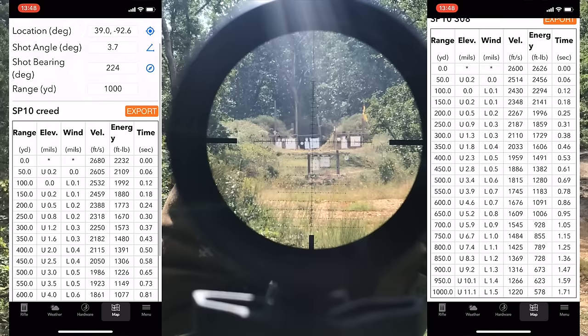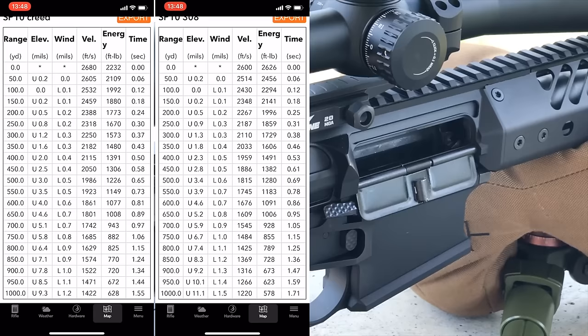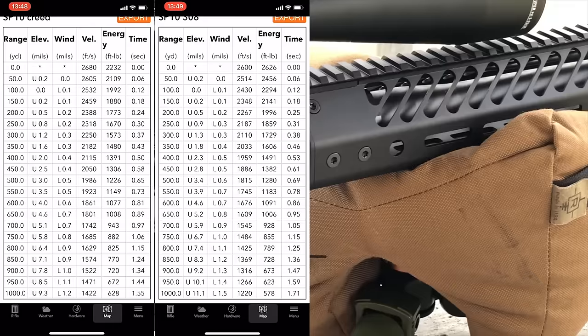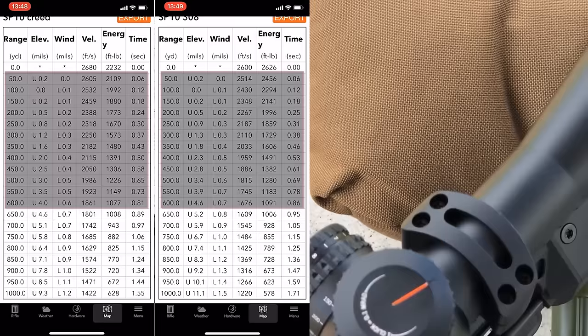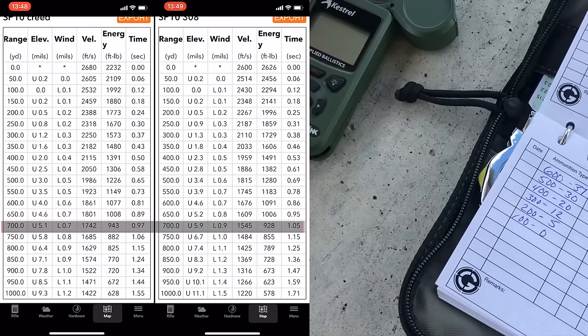I want to show you ballistics charts here between the 308 and the 6.5 Creedmoor, because the ballistics is really the meat and potatoes of this video — it's kind of where the rubber meets the road. In my findings from shooting both rifles at the range, from 100 yards all the way out to 1,000, what I noticed is that the drop and the wind between the 6.5 Creedmoor and the 308 are very similar out to 600 yards.